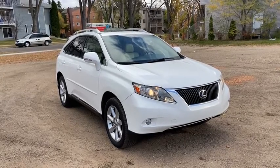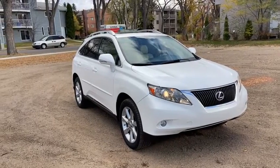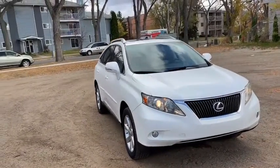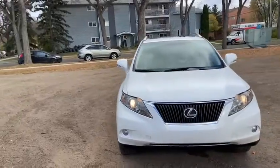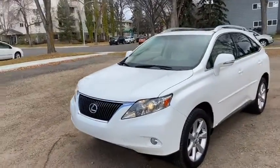Hey, it's Lindsay again at Waterloo Ford Lincoln. Today I'm showing you this 2010 Lexus RX 350 in white. This Lexus has a 3.5 litre V6 engine with automatic transmission and all-wheel drive.